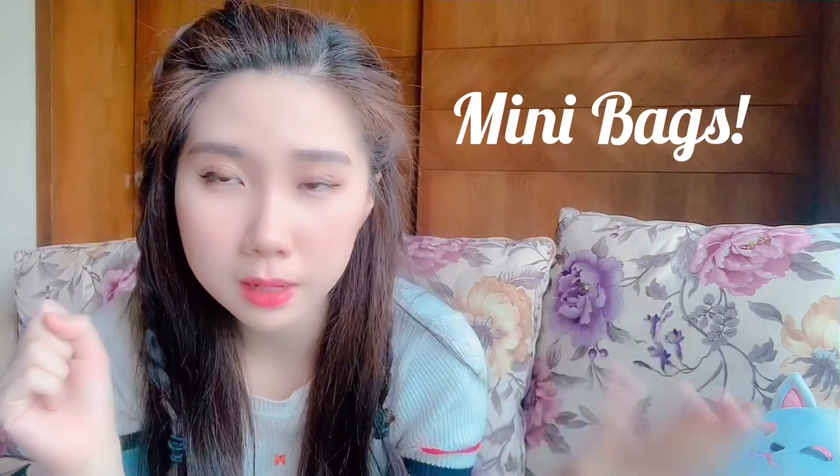Hi guys, welcome back to my channel. So I'm back with my new hair. Since my color is different, I started to try out something new, and from the title you can see I'll be talking about different mini bags from different price ranges. I know mini bags are so cute and adorable, and some of you might be thinking of getting one and wondering what it can fit and whether mini bags are worth the hype and money.